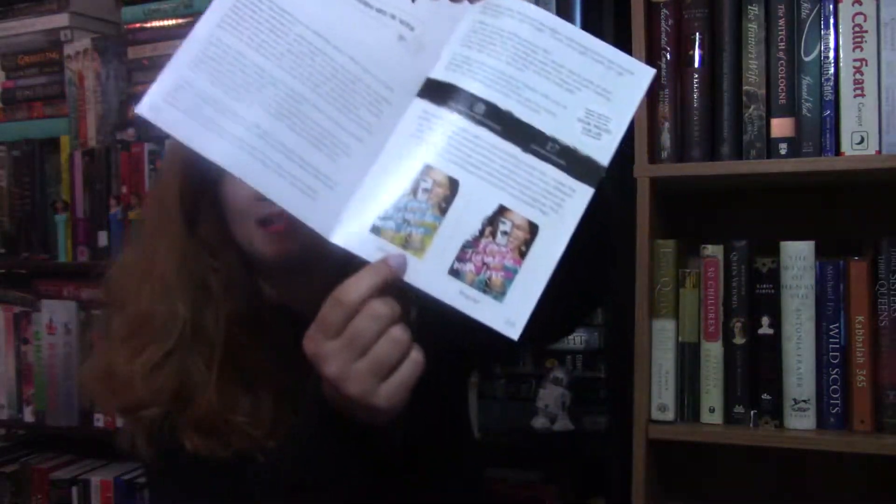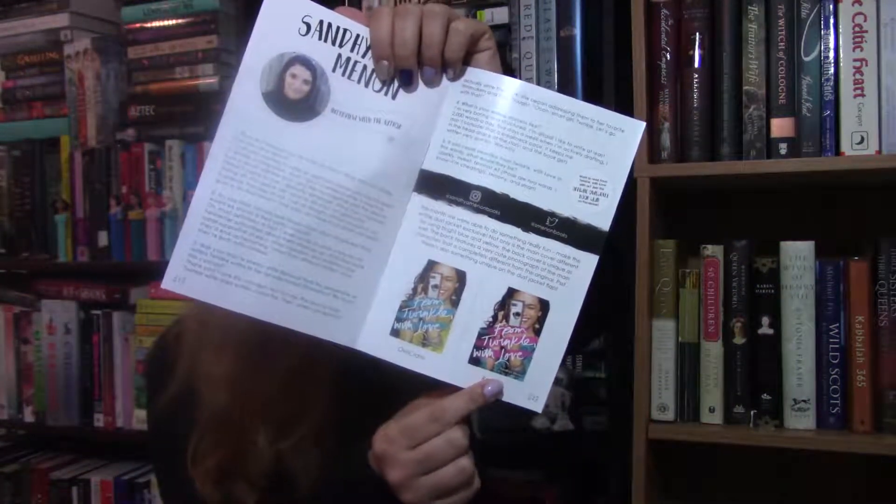Then there's always a booklet showing the difference between the Owl Crate version and the regular cover. I like the Owl Crate version more — I'm not really a fan of pink so I actually prefer it. There's also an interview with the author, some book suggestions, something from Riddle's Tea Shop, and they do a book photo challenge on Instagram every month, which I almost never remember to actually do.